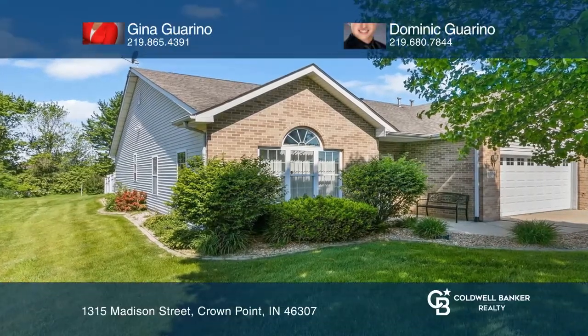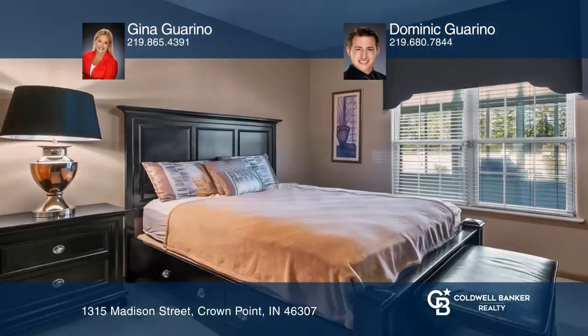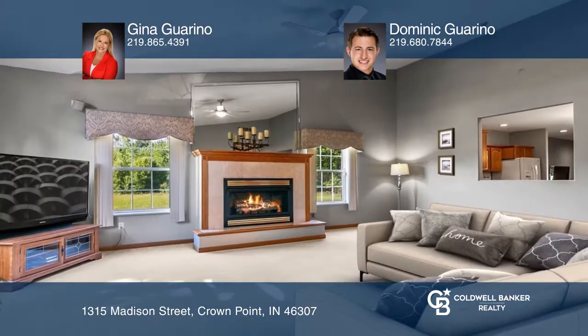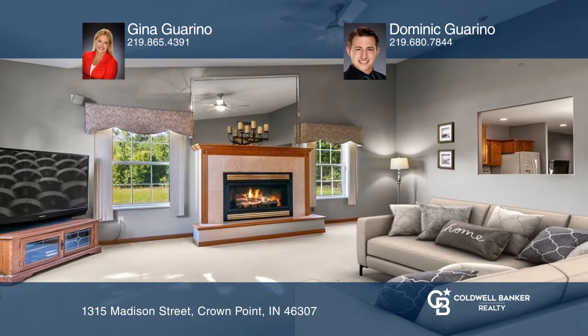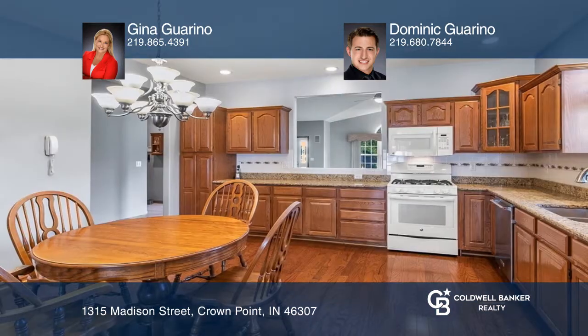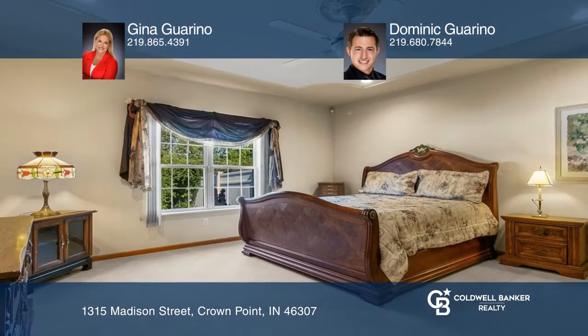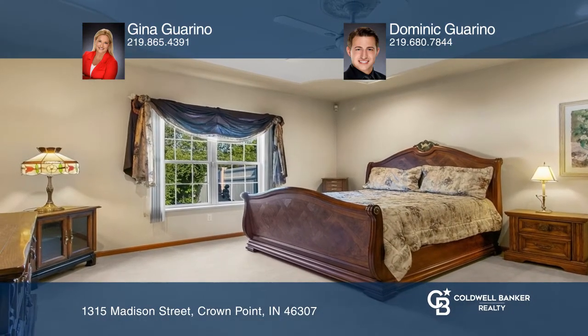This beautiful attached villa is not one to miss. Offering two bedrooms, two baths, and a two-car garage, this home features a spacious foyer, a vaulted living room with a fireplace, a bright eat-in kitchen with granite counters and ample cabinetry, and a tray ceiling master suite with a dual vanity private bath.